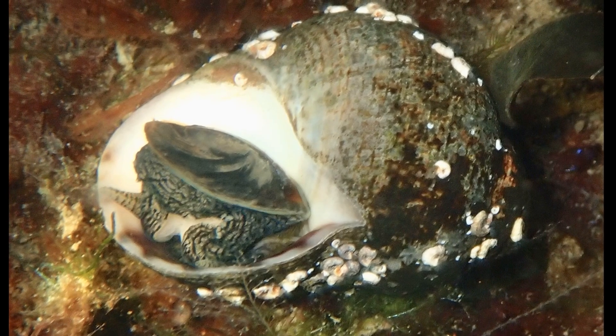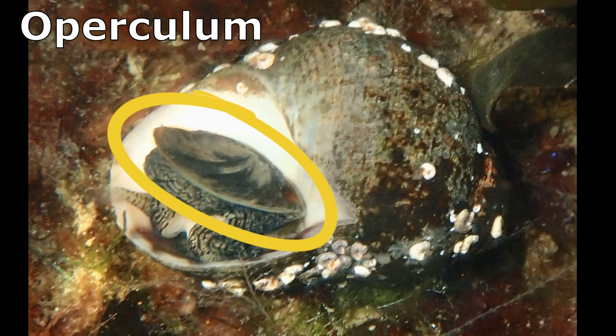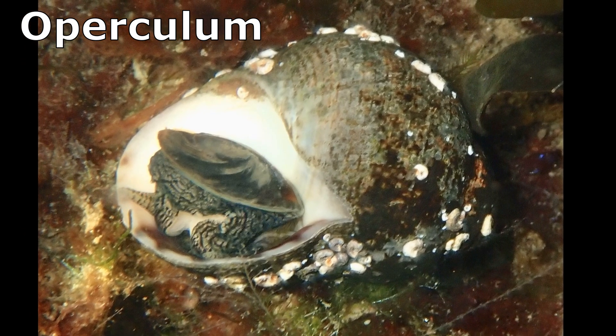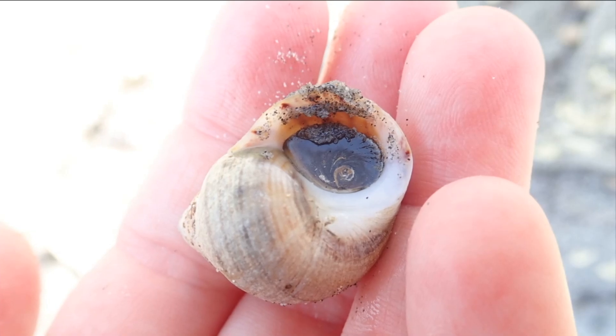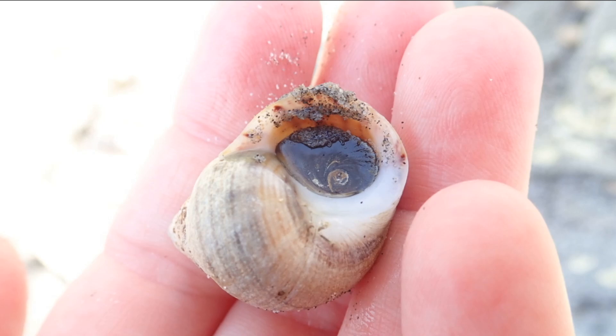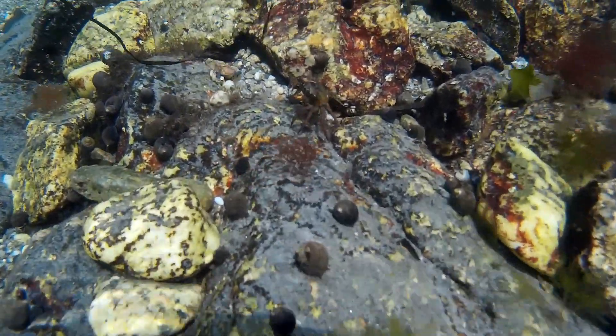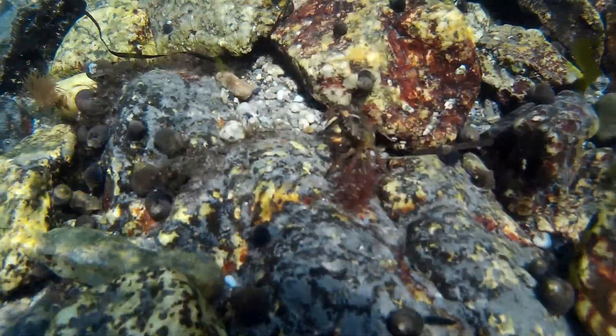Periwinkles have an operculum, which is a hard, flat disc on their soft body that acts like a door. They can pull their soft body into their shell and close the operculum to seal the opening. The operculum is used to keep them from drying out and adds protection from predators.